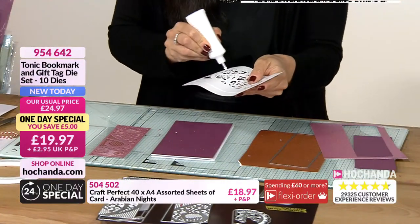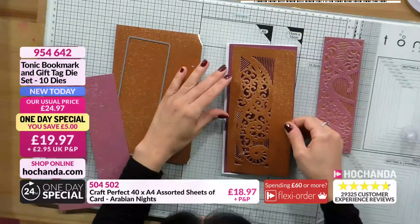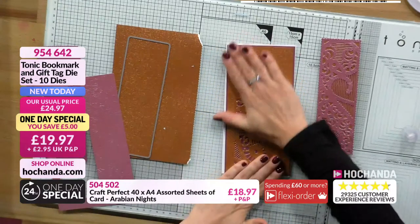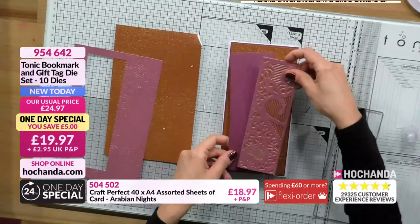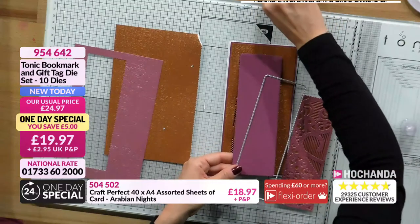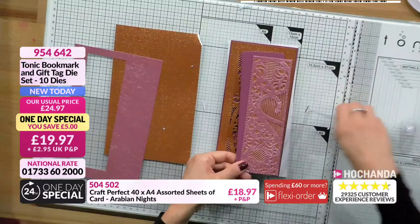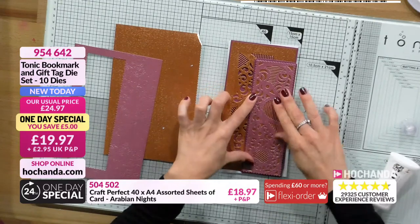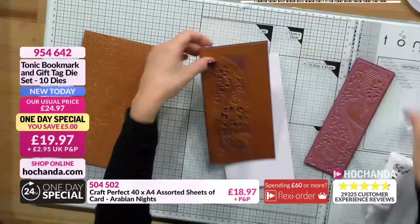There are two dies that are slightly smaller than the other two in the set, so you can overlay them and have a beautiful edge around it. I'm going to glue this in here so you can see how you can use these dies to create the card itself - it's not just bookmarks. It adds that texture and pattern into the background as well as the front. You can overlay the larger one over the smaller for a layered look.